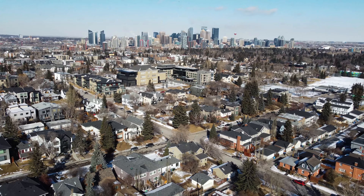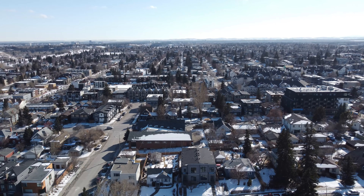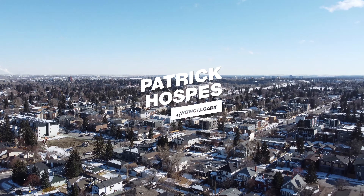Hi folks, so today we are in the Marta Loop area. This is an incredible walking area in Calgary. We're just on 32nd Avenue, which is just one block away from the 33rd shopping district.